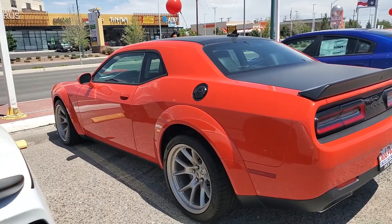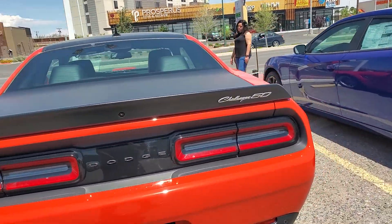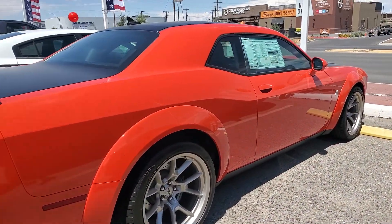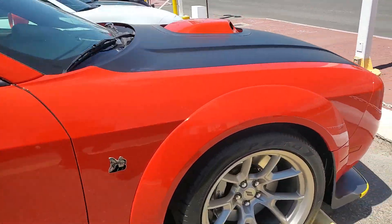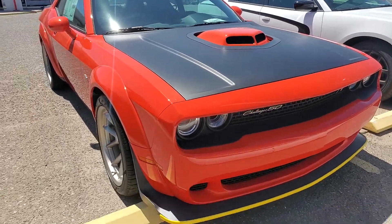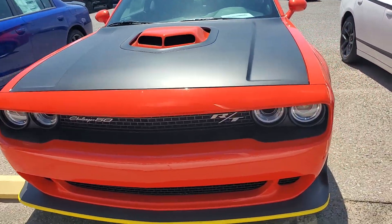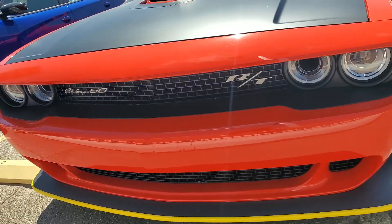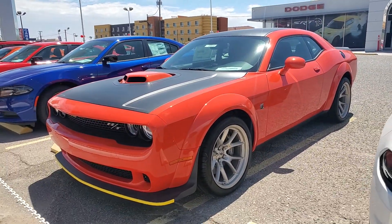Yeah, that thing's pretty. Damn, it's pretty — should I buy it today? Should I join the Mopar game? Brand new 2020, that thing is beefy.